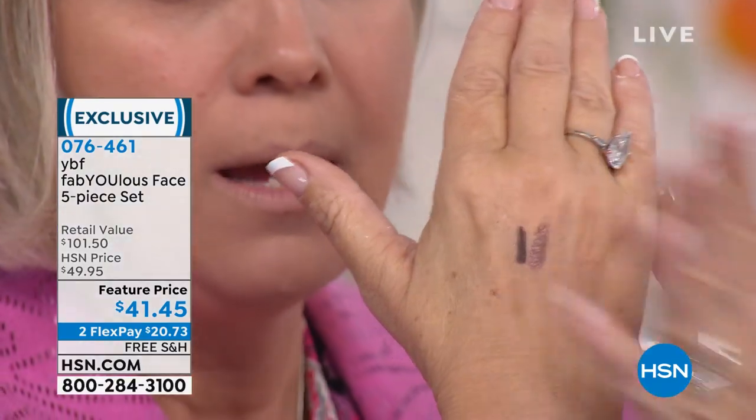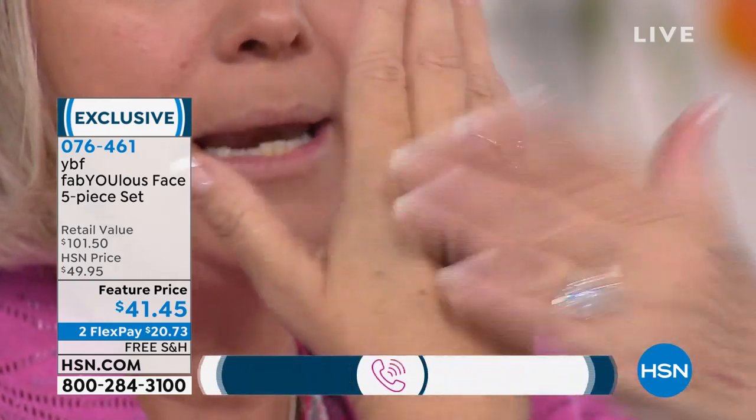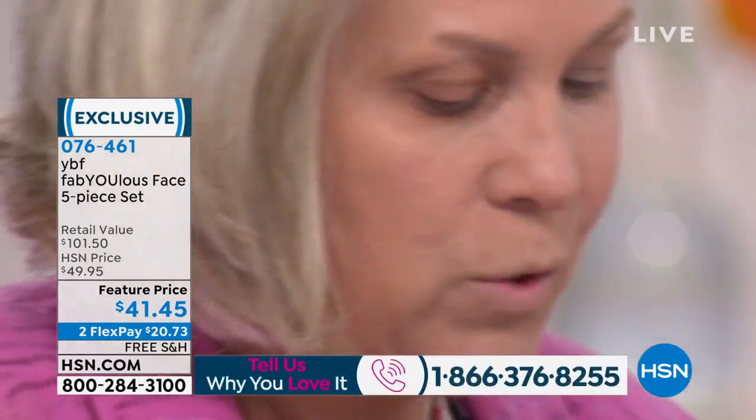Especially in the summer — how many liners can you sweat through and have it not come off? When it's warmer and you feel like your makeup is melting off your face, this shadow and liner won't ever run. It takes two seconds to apply.